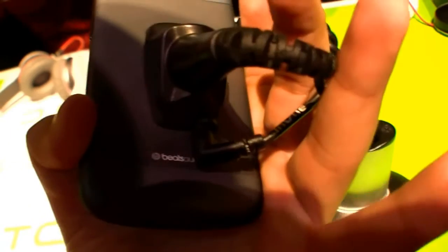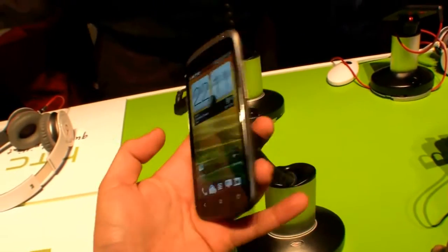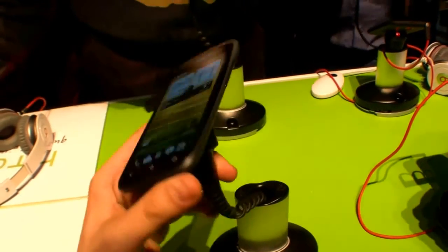Of course it also uses Beats Audio, and it feels pretty good. It has a dual-core processor — that's the HTC One S. I will have a closer look at it tomorrow when the Mobile World Congress in Barcelona starts.